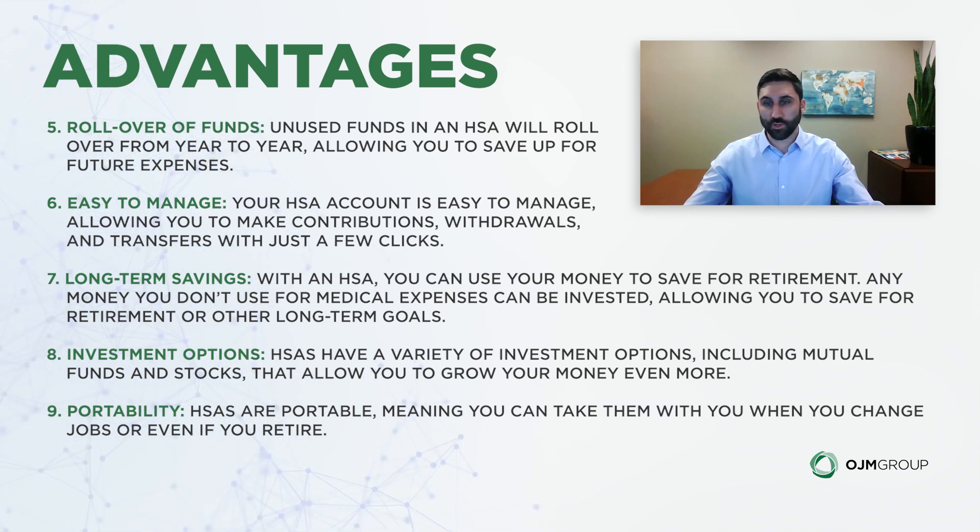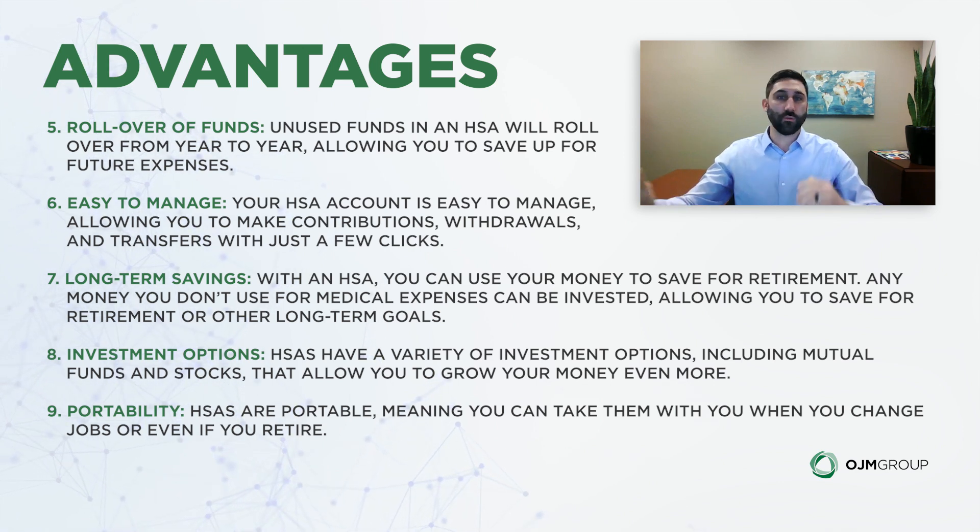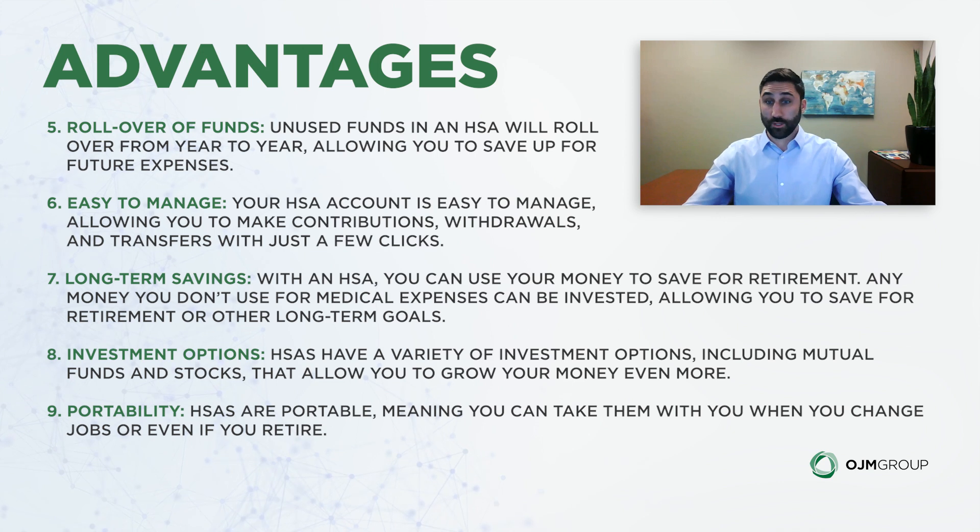HSAs are also portable. If you leave your job, the account isn't stuck within the plan the way a 401k is — where you have to roll it over to a different 401k or an IRA. With an HSA, you can literally keep it there or roll it into your new employer's HSA as well.